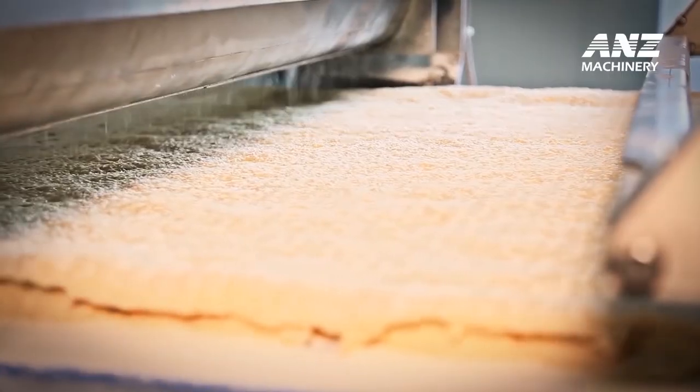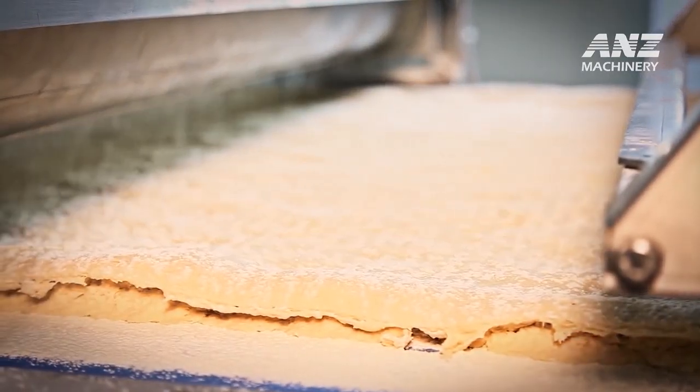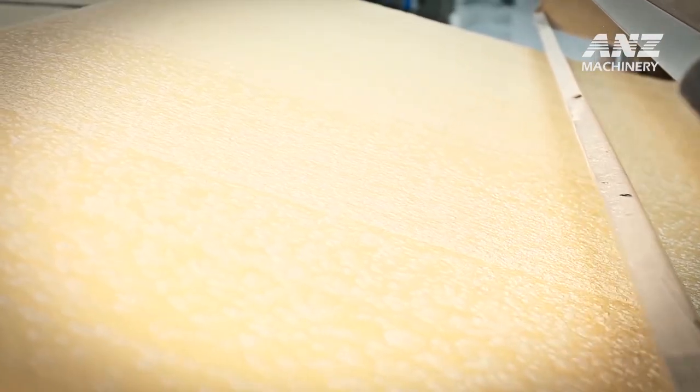Hello everybody, welcome back to Channel ANZ Machinery — amazing perfect pizza processing technology.